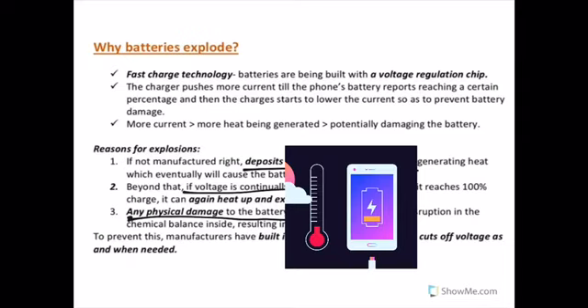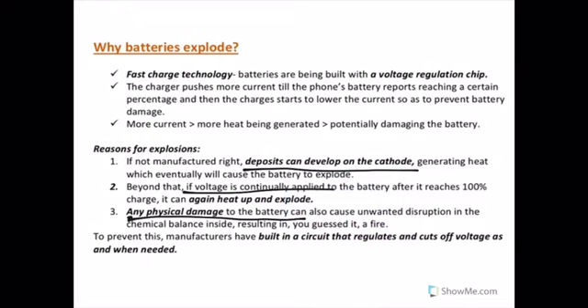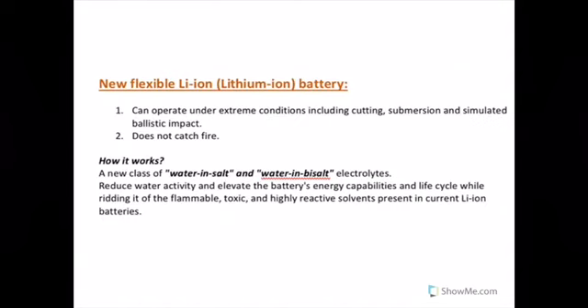In fast charge technology, batteries are built with a voltage regulation chip that communicates with the charger. During fast charging, the charger pushes more current until the phone's battery reports reaching a certain percentage, then the charger starts to lower the current to prevent battery damage. Pushing more current means more heat being generated, which could potentially endanger the battery. To prevent such incidents, manufacturers have built in a circuit that regulates and cuts off voltage as needed. When these circuits fail, the battery explodes due to overheating or overcharging.